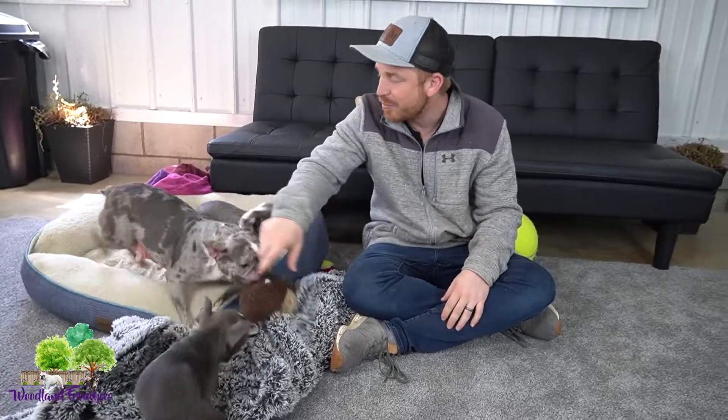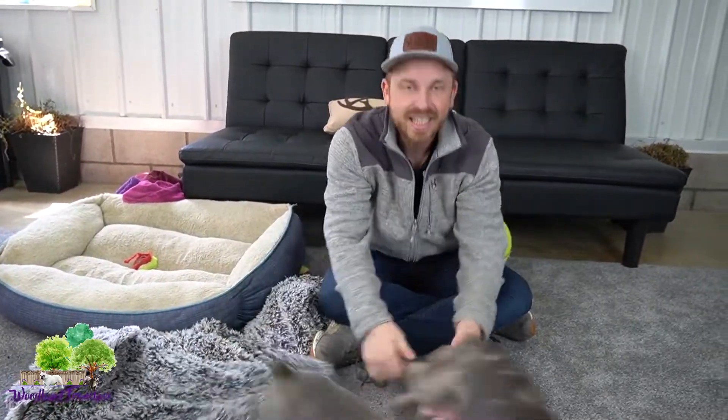Hi everyone and welcome back to Buildin' Frenchies. Hope you guys are having a great day. We have two puppies and one of our mama Frenchtons here with us, and in today's video we're going to talk about a blue Frenchton — the different colors you can get, and how they're more rare and harder to get when breeding a Frenchton.